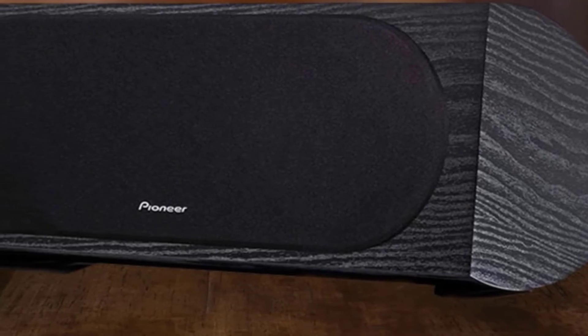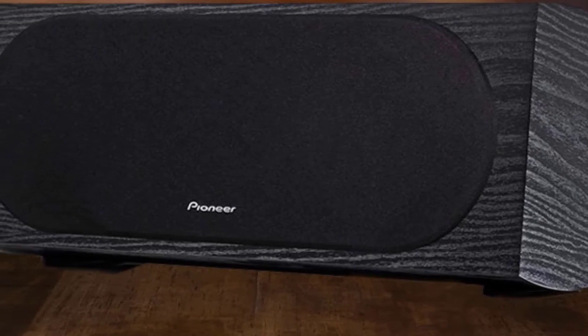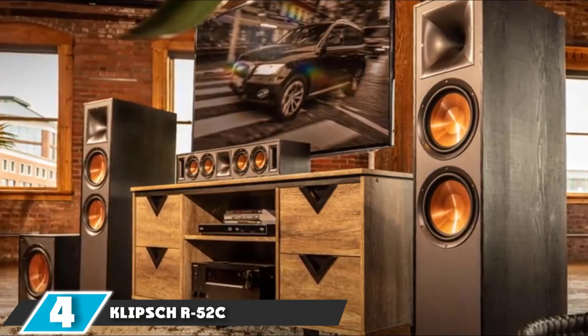Like all center channel speakers, this one features a domed tweeter, dual woofers, and six drivers. The tweeters are shielded magnetically so they can produce audio as accurately as possible.